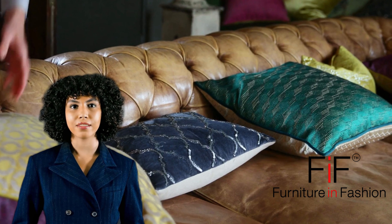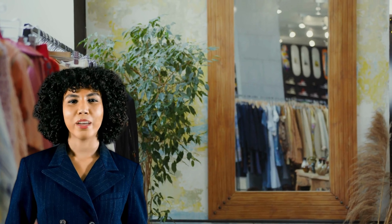Ready to get organized? Let's do it. I can't wait to share some professional organizing tips with you.